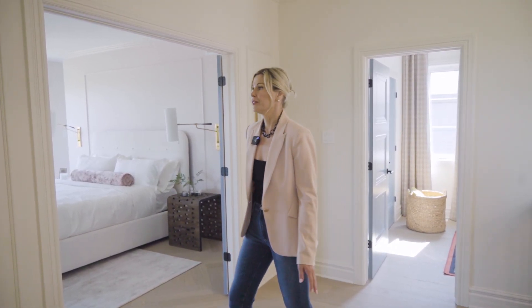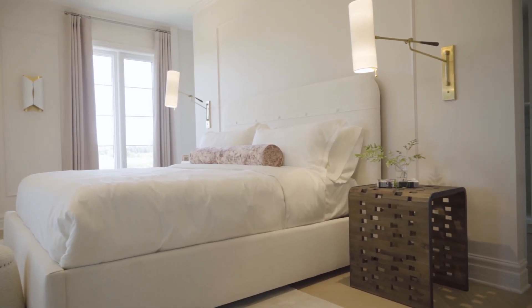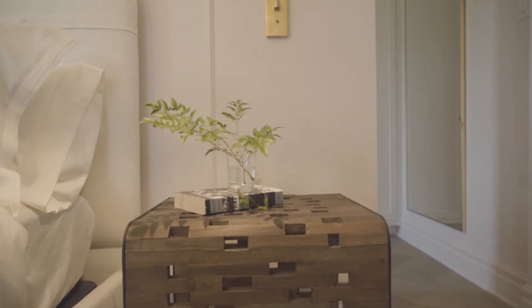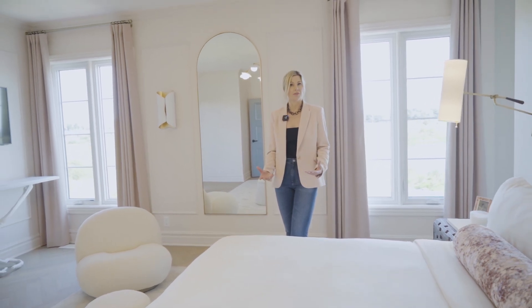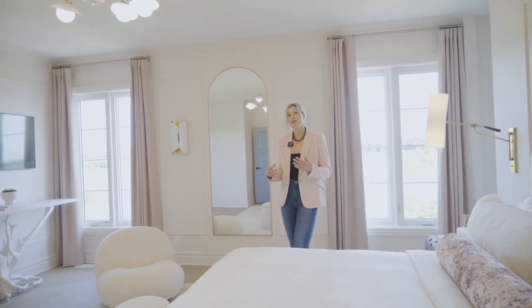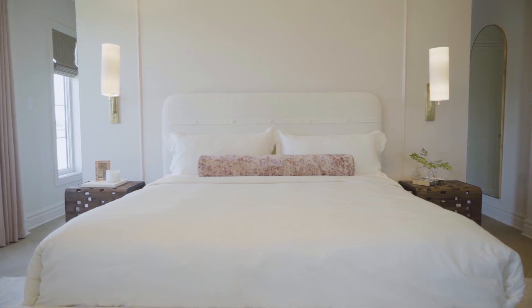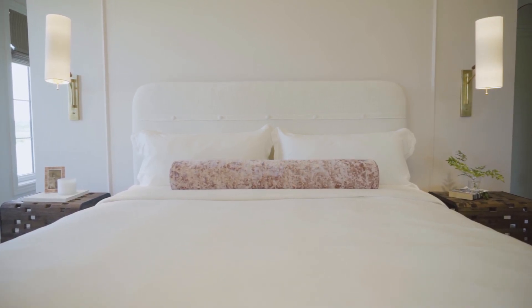Before we enter the primary suite, you have to notice all of the exquisite lighting throughout the house. You'll see these beautiful sconces upon entry and it doesn't stop there. The wall colour in here reinforces the blush tones that you'll see on the main floor in the upholstery in the Cannadel chairs and in the drapery. The bed is from Kincaid and the rugs are from Surya. A lot of interesting textures — it really makes for a curated look.